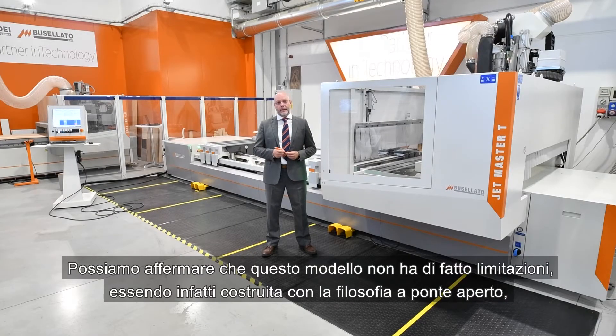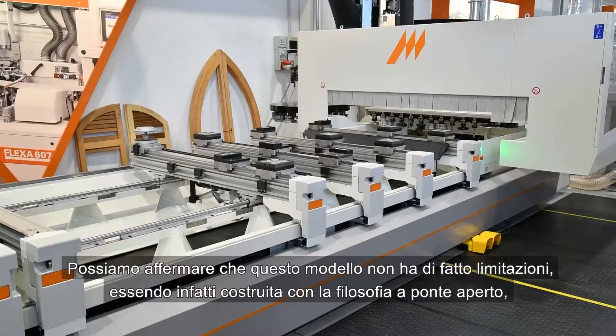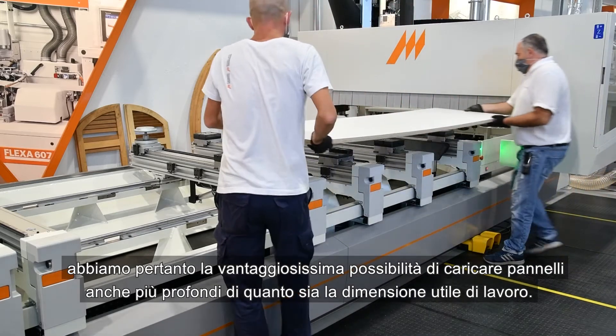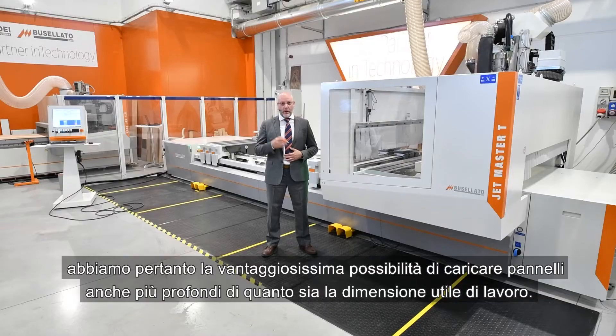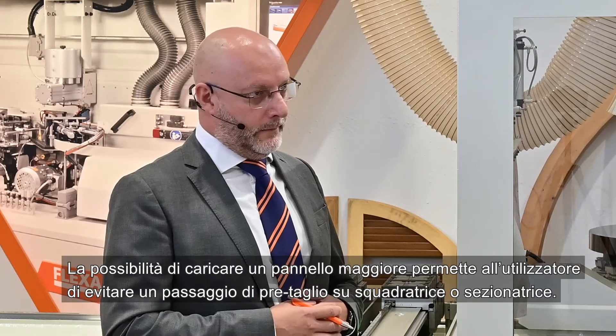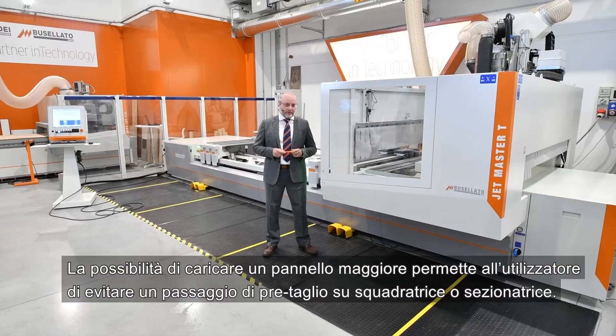We can say that this model has no limitations. In fact, it is built with the open-bridge philosophy. We therefore have an enormous possibility of loading panels even wider than the useful working size. This is not possible with other construction systems available on the market. The ability to load a large panel allows the user to avoid the pre-cut passage into a squaring machine or a panel saw.